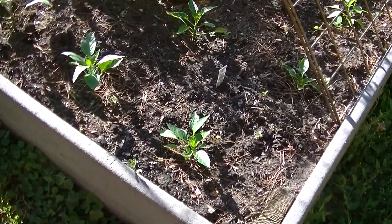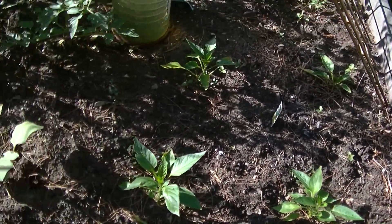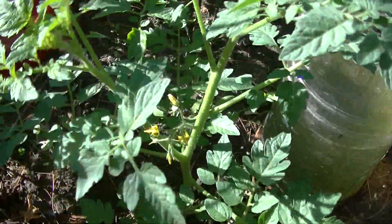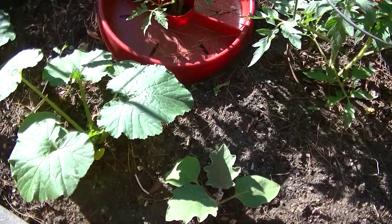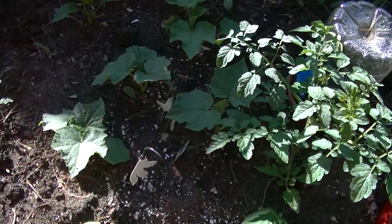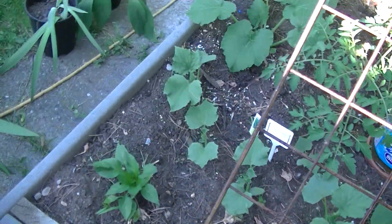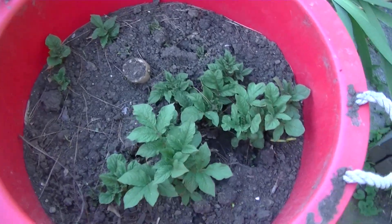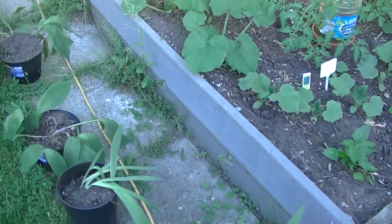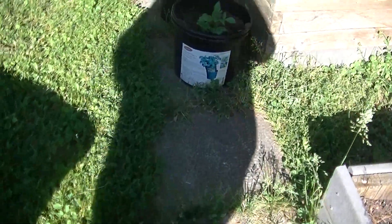This garden is looking marvelous. Here are the peppers. The tomatoes are starting to get flowers. The quinnies are looking great. Cucumbers are looking good. Peppers are all looking fine. And I planted potatoes here — they're starting to come up.